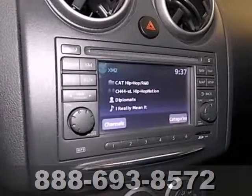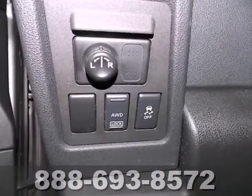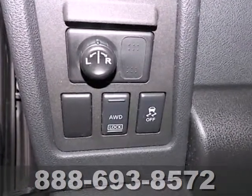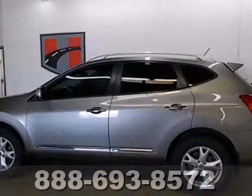Standard amenities include a tilt-adjustable steering wheel, tire pressure monitor, stability and traction control, and a premium audio system with MP3 input, iPod integration, and speed-sensitive volume control.